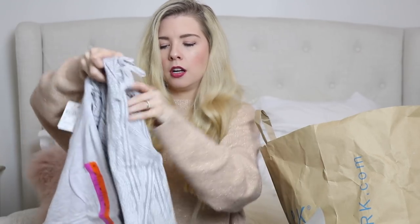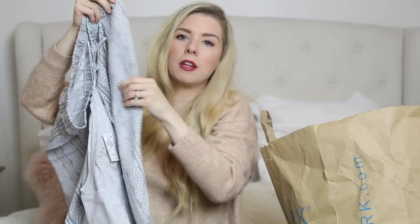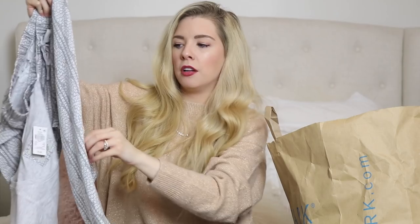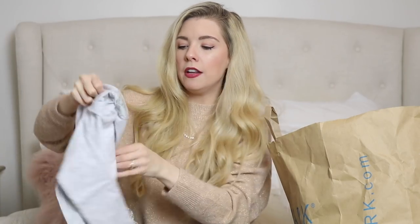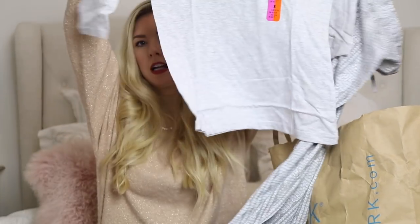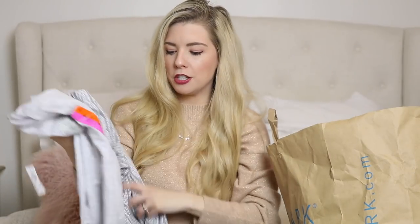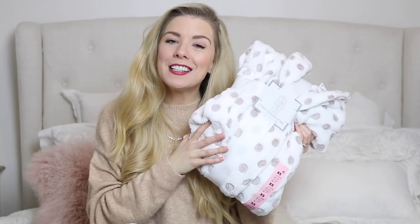I found some pyjamas I was really drawn to. The bottoms have a grey and white leaf print and look like something you'd get from a higher-end store like The White Company. They come with a little three-quarter length sleeve grey top. Nothing special, but they look quite pretty and elegant, and they were £6.